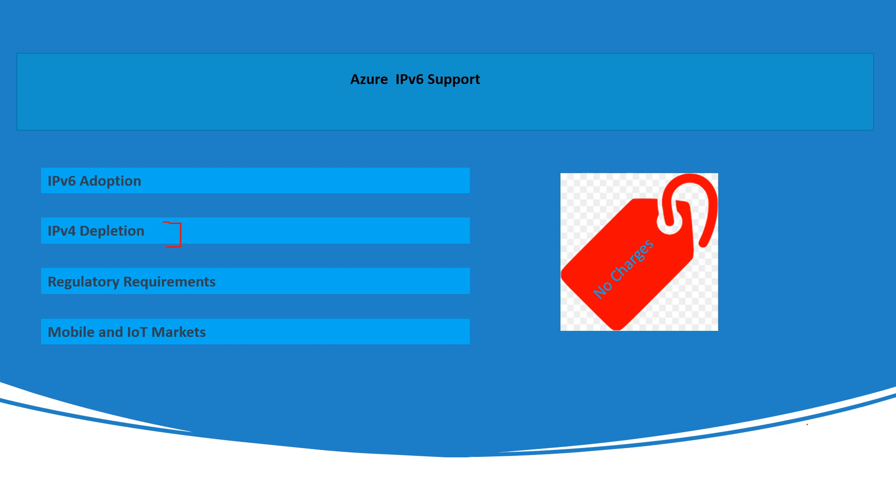There are also regulatory requirements to consider. Different regions and industries have specific regulations regarding data storage, privacy, and security. Azure offers compliance certifications and tools to help organizations meet these regulatory requirements. For example, Azure has a range of compliance certifications such as HIPAA, GDPR, and ISO 27001, which can assist businesses in adhering to relevant regulations.